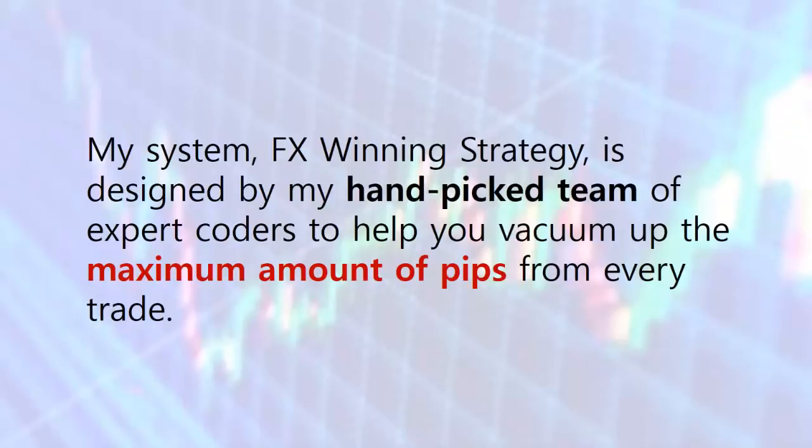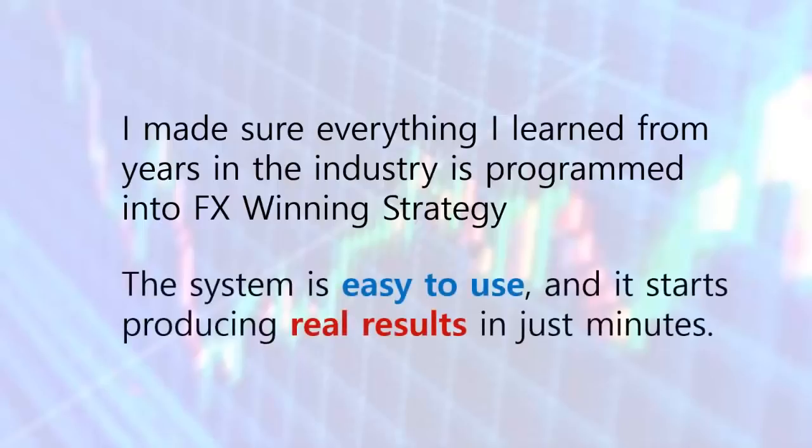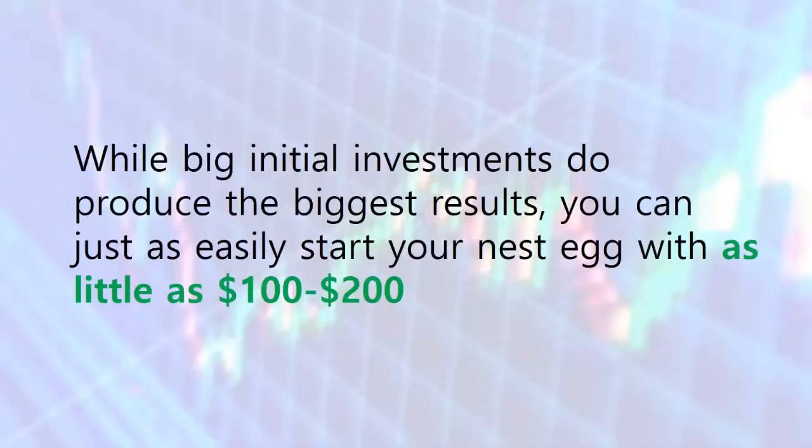My system, FX Winning Strategy, is designed by my hand-picked team of expert coders to help you vacuum up the maximum amount of pips from every trade. It doesn't matter if you don't have experience in Forex trading, because everything I learned from years in the industry is programmed into FX Winning Strategy. The system is easy to use and starts producing real results in just minutes. While big initial investments produce the biggest results, you can start your nest egg with as little as $100 to $200.